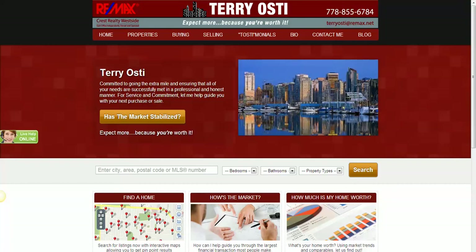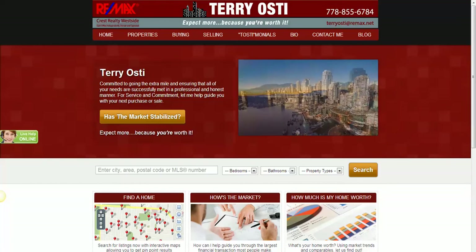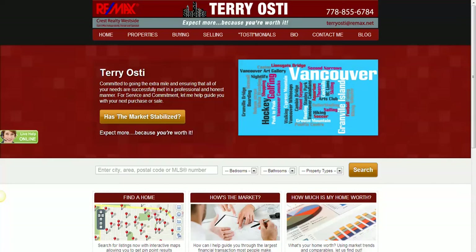If you go to www.terrioste.com, we have this great little tool that can help you find prices of homes you may want to purchase, what your current home is worth, or even what your neighbor's home is worth.